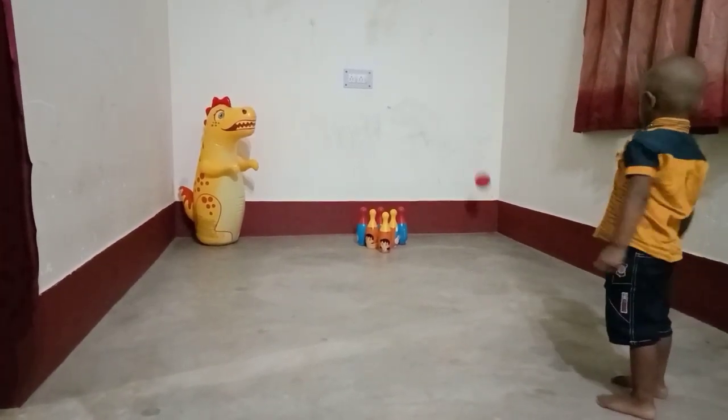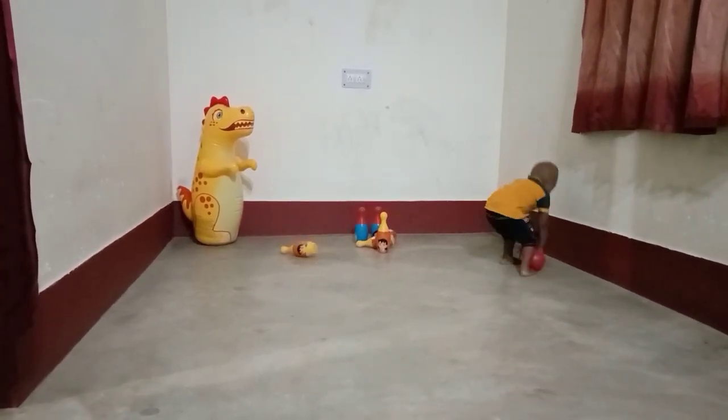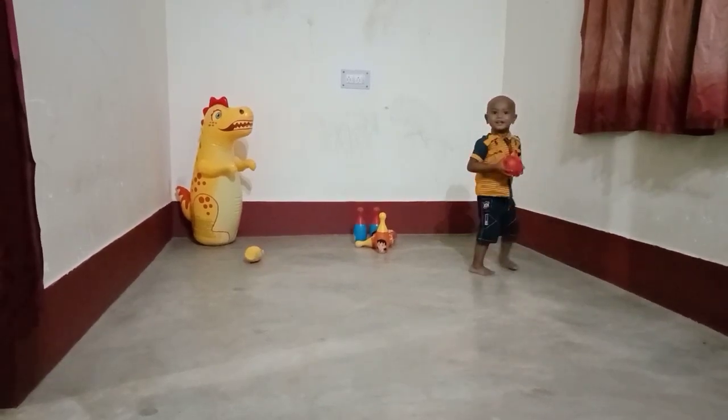Secondly, again he is trying, he is not able to do so. Thinks it out. Yes, yes. Finally, he could hit it.